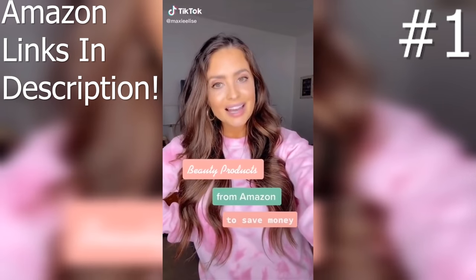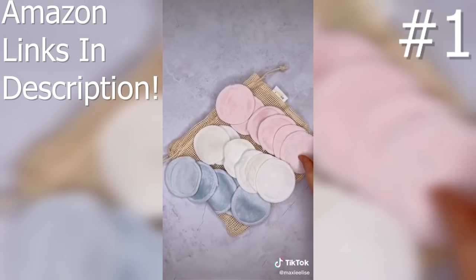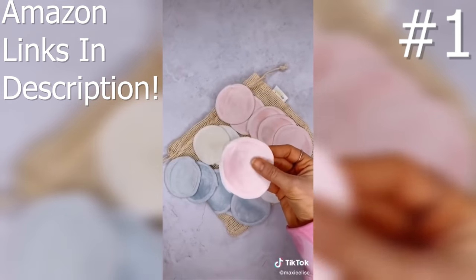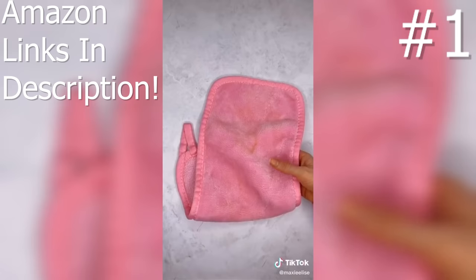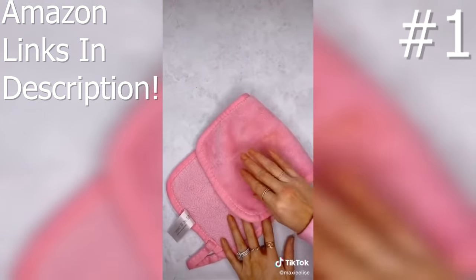Today I'm sharing beauty products from Amazon that will help you save money in the long term. These reusable cotton rounds can be washed up to a thousand times so you don't have to keep buying new ones, and they're super soft. Silicone loofahs are much cleaner than typical loofahs so you don't need to replace them as often. Microfiber cloths easily remove makeup by just adding water, so you don't need to buy makeup wipes.